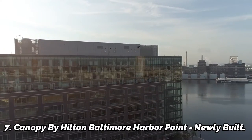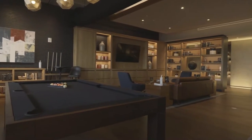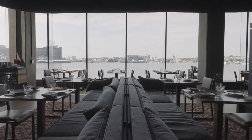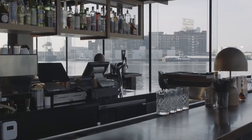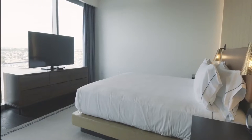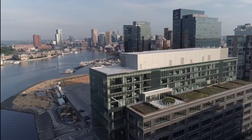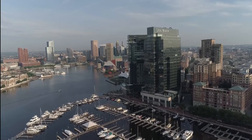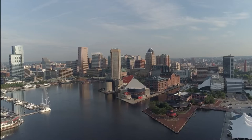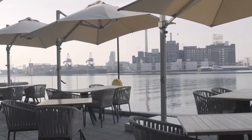Number 7: Canopy by Hilton Baltimore Harbor Point. Newly built with a pleasant, romantic atmosphere, great location, loved by couples. This Hilton Canopy hotel opened in March 2020 and is 800 meters from Harbor East Marina. It provides room service, free Wi-Fi, and a 24-hour front desk. Some apartments feature balconies with river views. Every unit has a refrigerator, and every morning the hotel serves an à la carte breakfast. It also has a terrace and a pool table.